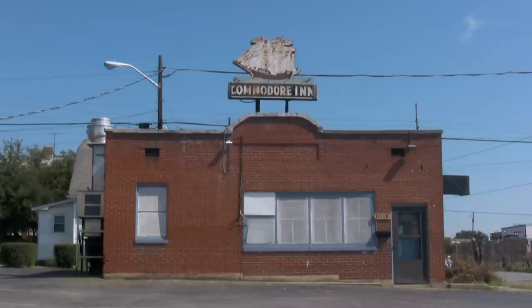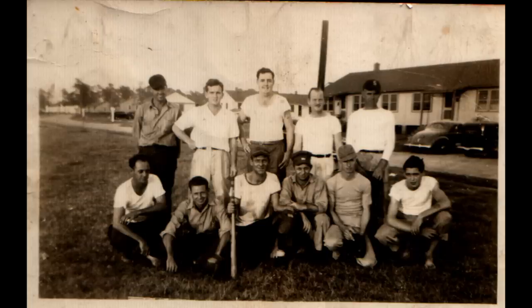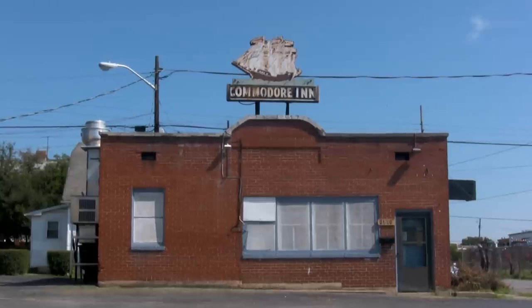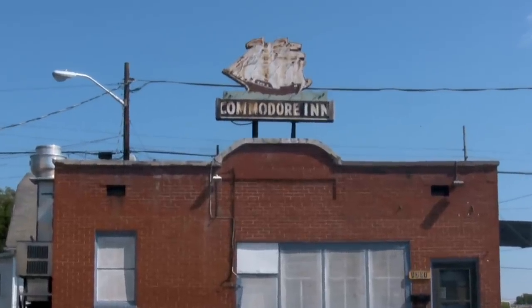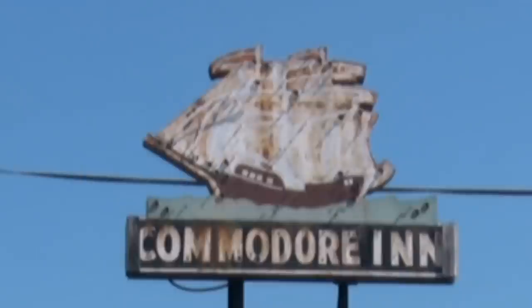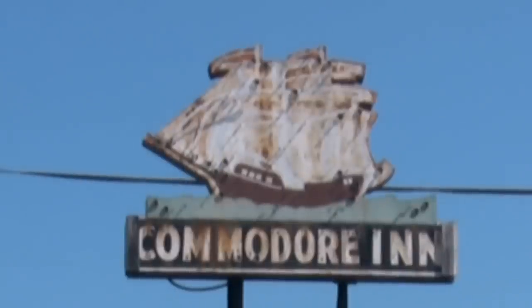The Commodore Inn sign sat above the Commodore Inn for over 70 years. My grandfather, a local plasterer, used to go there in the 40s and 50s. Thousands of Roanokeers have no doubt seen the sign over the years, and it's easily one of the coolest and most recognizable landmarks in the city. A sign from a time when signs were signs and men were men.